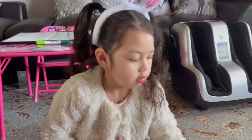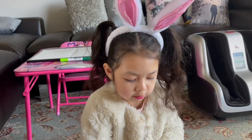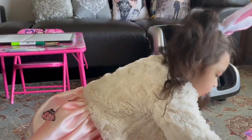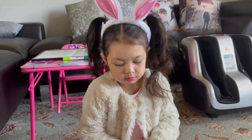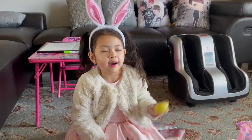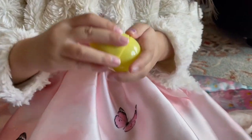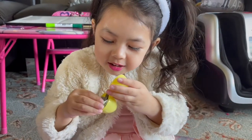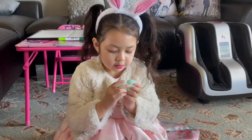Mommy. Thank you, Pa. There's one Mommy. There's one chocolate. Thank you, Pa, for the egg. Let's open it. Money. Let's open this one. Chocolate.